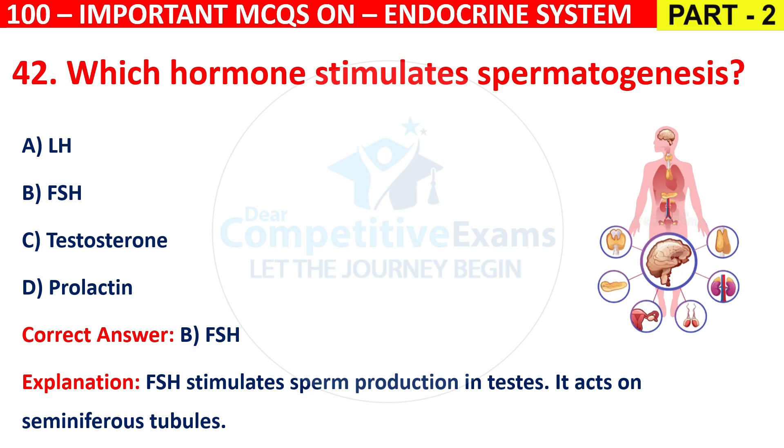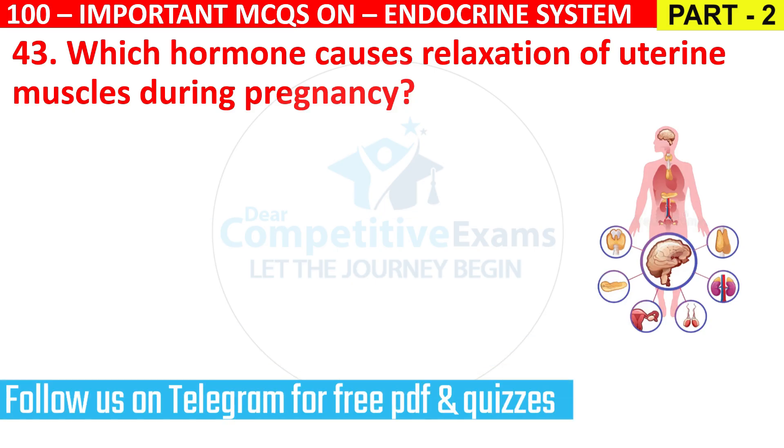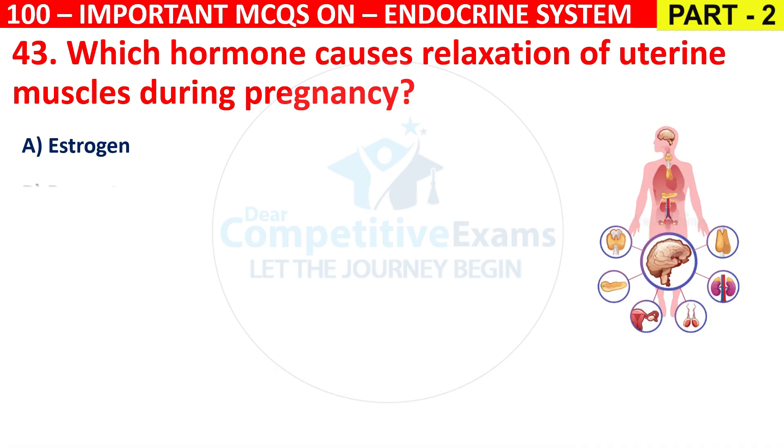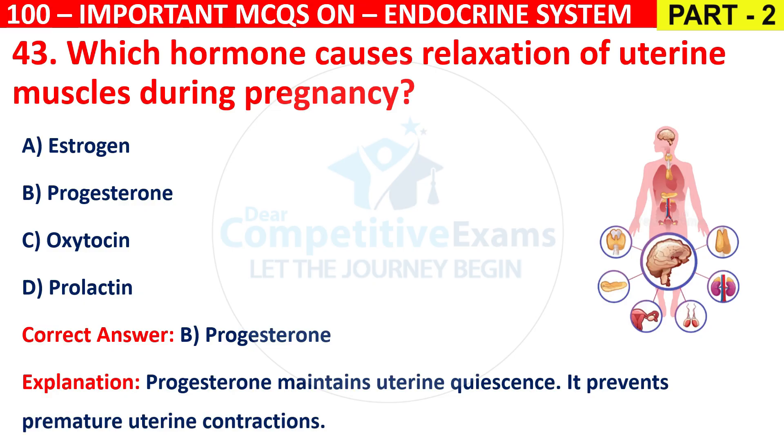Question 43: Which hormone causes relaxation of uterine muscles during pregnancy? Options are Estrogen, Progesterone, Oxytocin, or Prolactin. The correct answer is B, that is Progesterone. Progesterone maintains uterine quiescence and prevents premature uterine contractions.